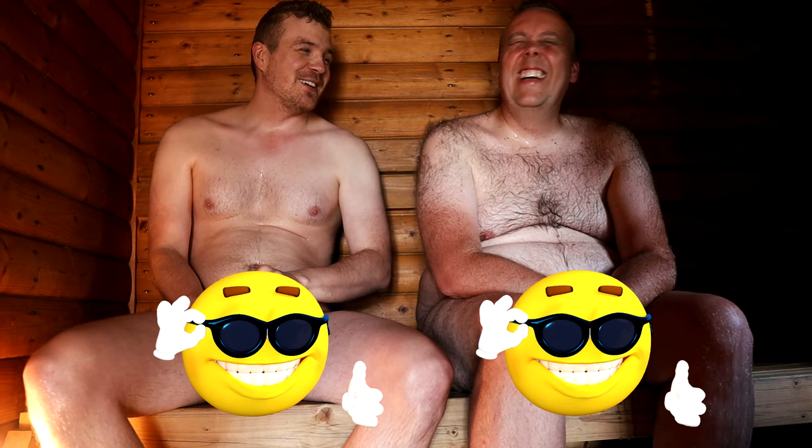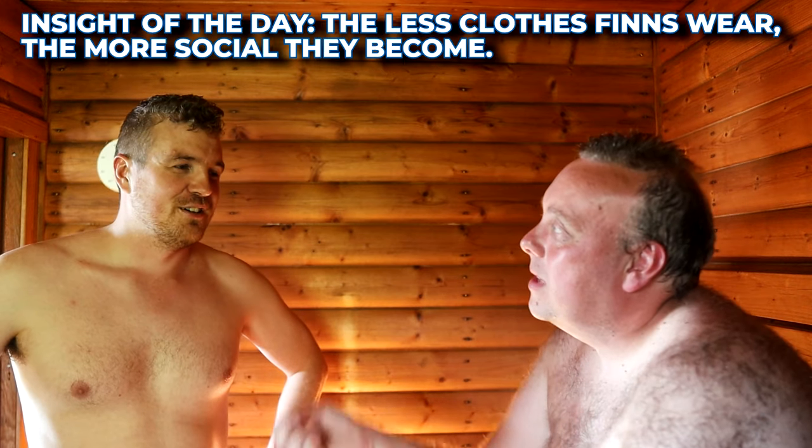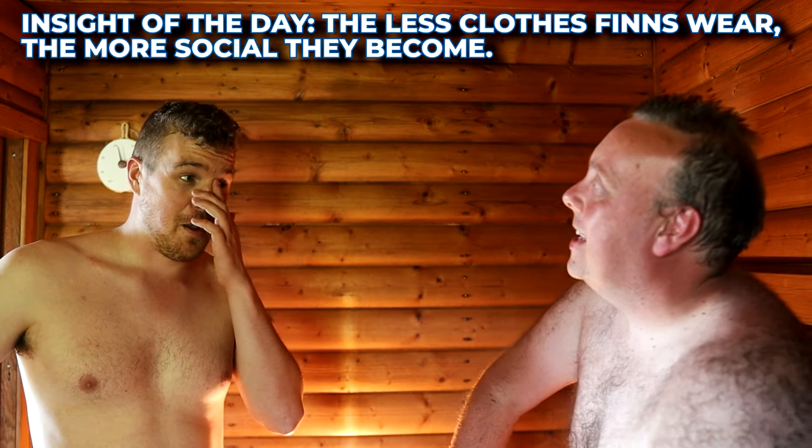Then you just sit back and relax, because that's the whole point of sauna in the first place. If you bring a buddy or two, it's a great opportunity to catch up and talk about deeper topics. Sauna is the place where Finns actually start to open up, because the less clothes Finns wear, the more social and open they become. If a Finnish person invites you to a sauna, that's a sign of a potential friendship.